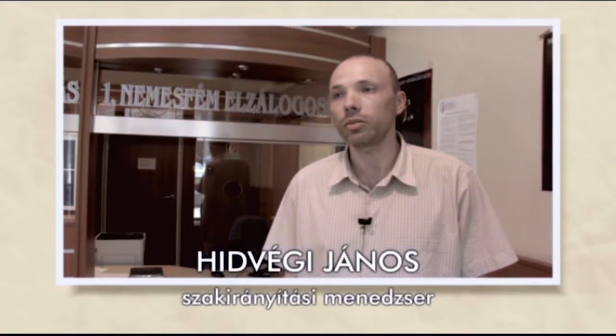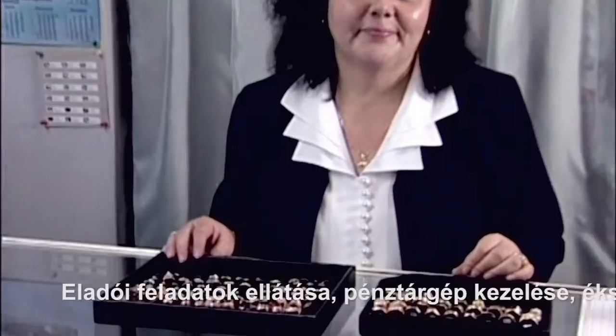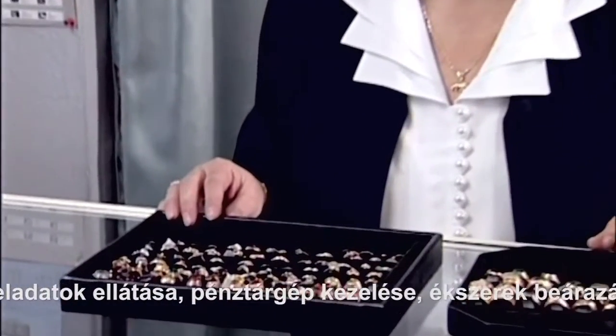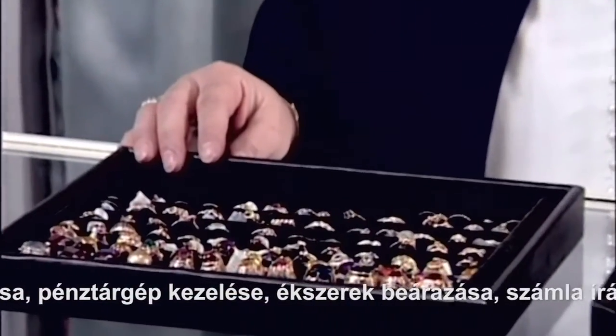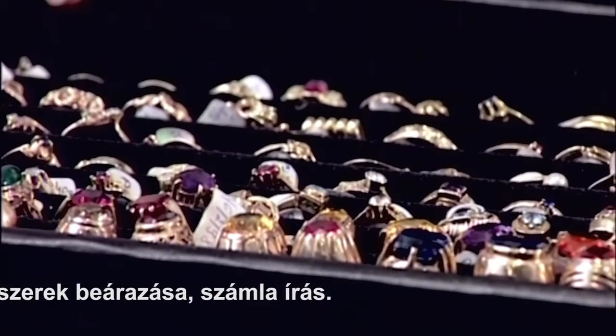Az emberek nagyon ragaszkodnak a tárgyakhoz, személyes élmények kötődnek hozzájuk, úgyhogy körülbelül 95%-ért jönnek az ügyfelek és rendezik. Vannak zálogfiókok, amelyek a visszamaradt vagy új ékszer értékesítéssel is foglalkoznak. Így a zálog és pénzkölcsönző eladói feladatokat is ellát, pénztárgépet kezel, beárazza az ékszereket, számlát ír.